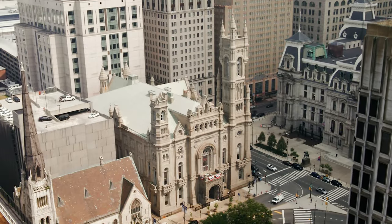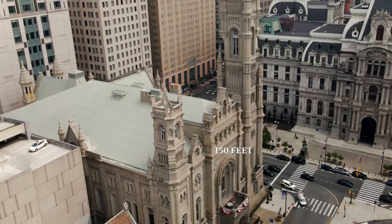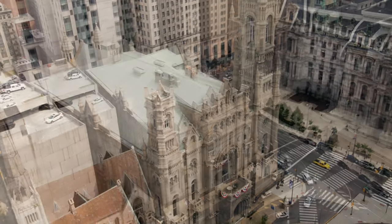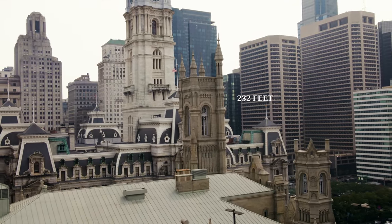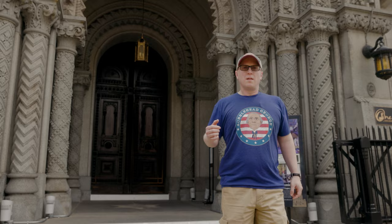The Masonic Temple is a massive structure built of brick-backed granite rising three stories. Its footprint is approximately 150 feet on the Broad Street and Juniper Street sides, and 250 feet on the Filbert and Cuthbert sides. The Temple is complemented by two asymmetrical towers, the taller one reaching a height of 232 feet. In accordance with Masonic tradition, the granite stones that make up the exterior were cut, squared, marked, and numbered at the quarries, then brought to the Temple ready to take their place.